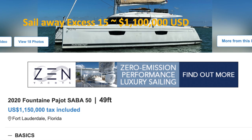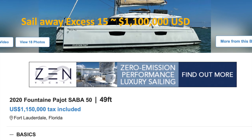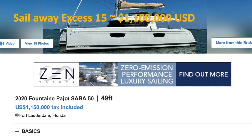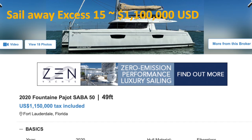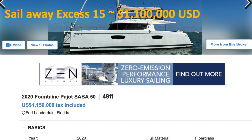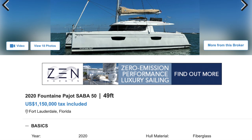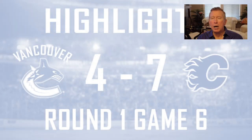And finally, a 2020 Fountaine Pajot Saba 50 — a two-year-old boat asking $1.150 million. No, I would do the XS15 any day over top of this.